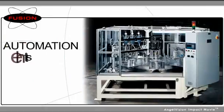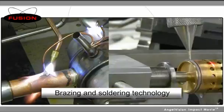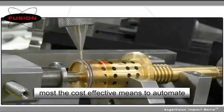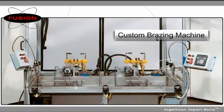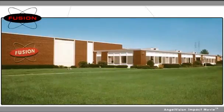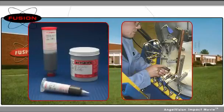Then automation is the answer. And brazing and soldering technology is the most cost-effective means to automate. But to do it right, you need professionals with the resources and expertise to design and build your automatic machine. You need a partner who can support your equipment and provide the materials to keep you up and running.